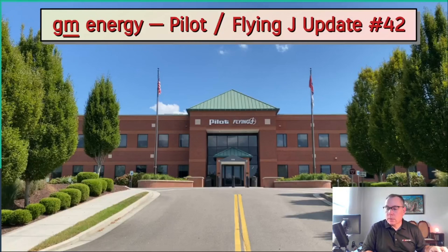Last year around this time there was a slowdown. I was assuming it was because the Berkshire Hathaway purchase of Pilot Corp completed and they were doing an assessment of the project, trying to determine the path forward. But this year we see the same thing, so apparently it's a cyclical slowdown that we should probably expect every year. But let's go ahead and get into the update.